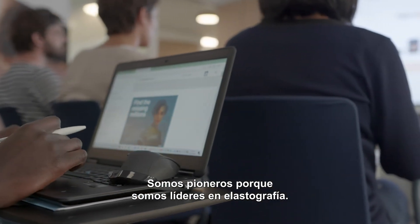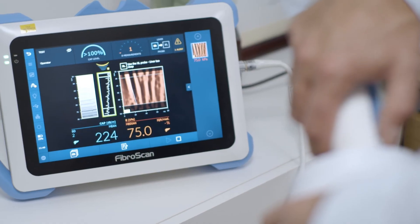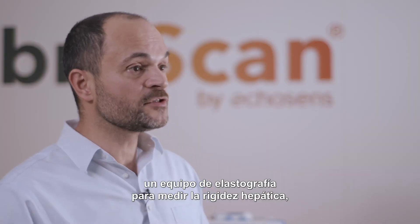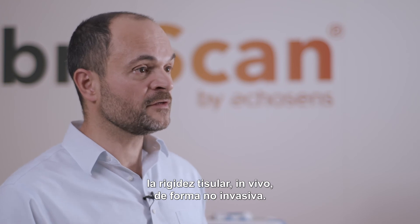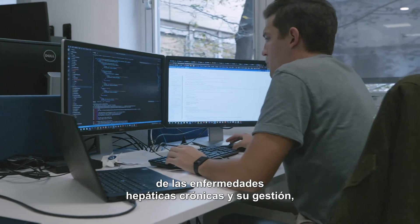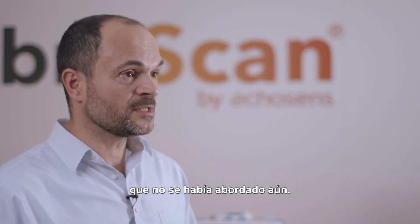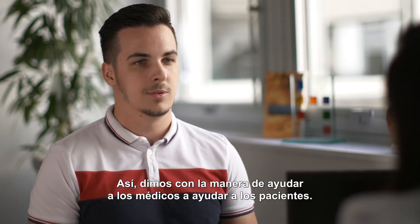We are pioneers because we pioneered the field of elastography. We were the first company, in 2003, to introduce an elastography device on the market that can quantify liver stiffness — tissue stiffness in vivo, non-invasively — for the first time ever. On top of that, we also identified the market: the chronic liver disease management market was not really addressed at that time, so we found a way to help physicians and patients.